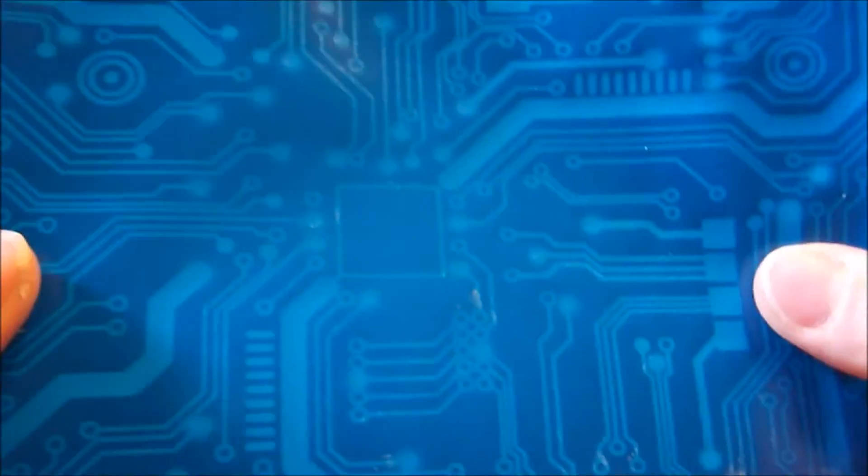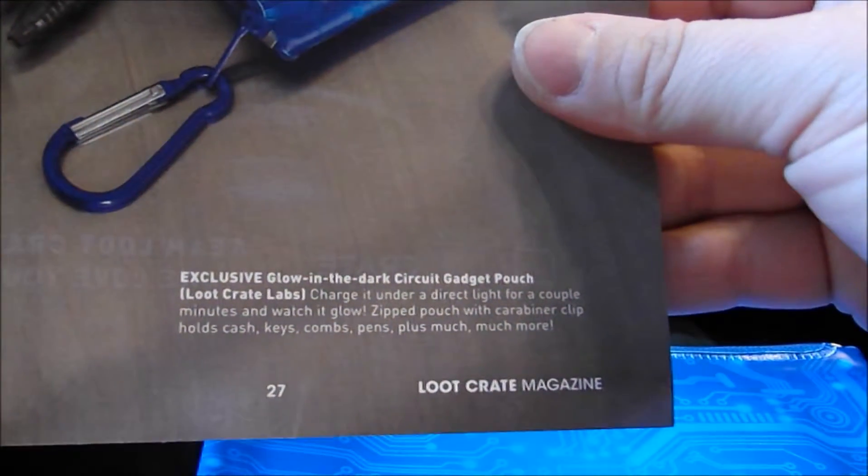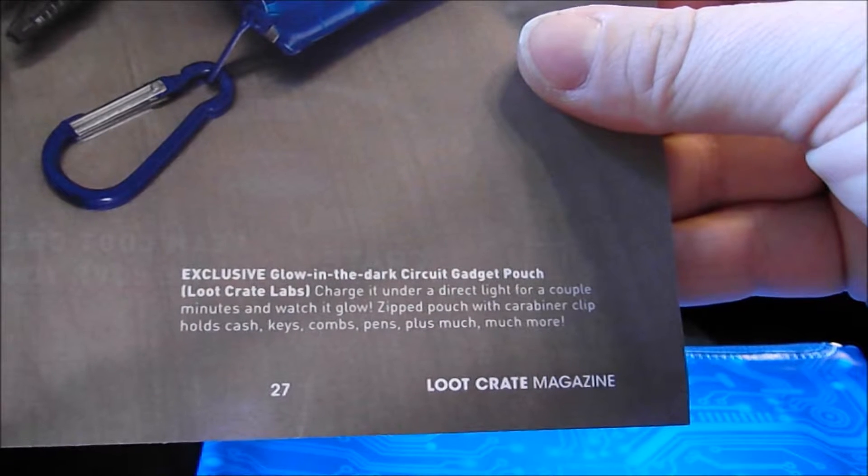We got a little zippered pouch with a carabiner on it. This might become a new makeup bag. This is also exclusive, and it glows in the dark. This box is just full of exclusives this month. And now I am in the laundry room, the only totally dark place I could find in the house. Hopefully you can see this — this is the bag that is glowing. The back side you can't really see because it didn't get as much of a charge.